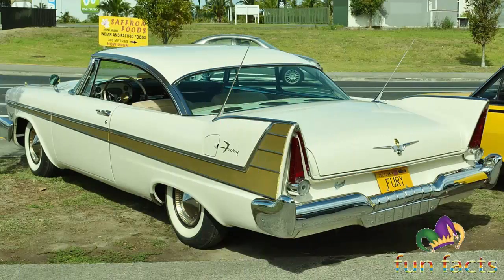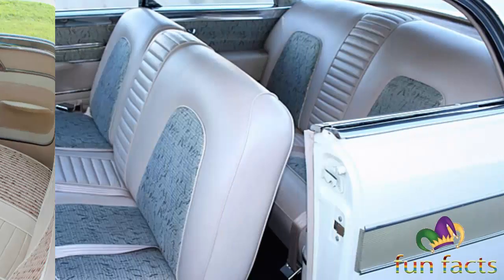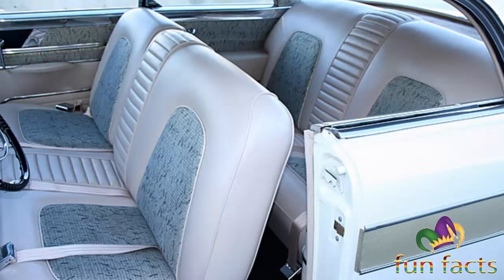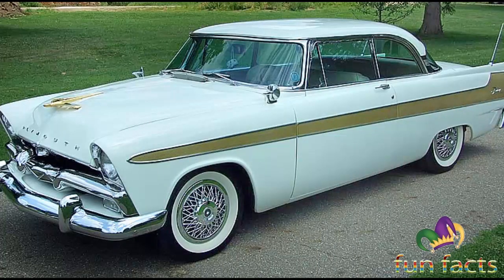The Fury was a full-size car from 1959 until 1961, then a midsize car from 1962 until 1964, and again a full-size car from 1965 through 1974. Again a midsize car from 1975 through 1978, and from 1975 until 1977 the Fury was sold alongside the full-size Plymouth Grand Fury in 1978.